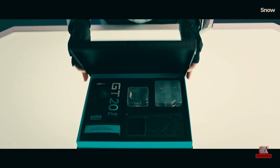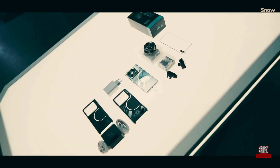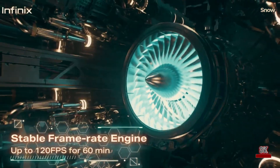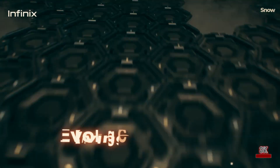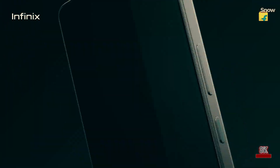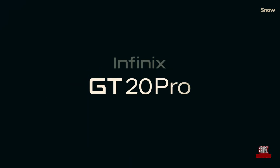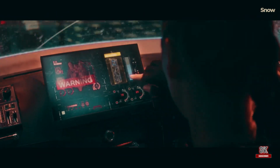Are you a gaming enthusiast on a budget looking for a smartphone that not only delivers top-notch performance but also sports a gamer aesthetic? Look no further than the Infinix GT20 Pro. With its RGB aesthetics, reliable performance, and long battery life, it's the worthy gaming companion you've been searching for.